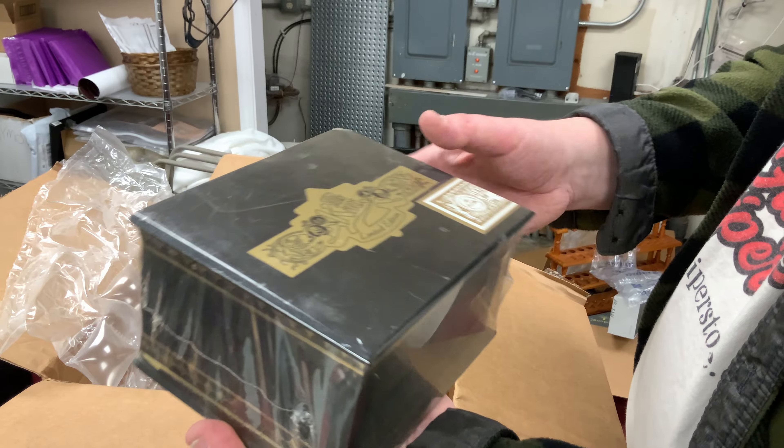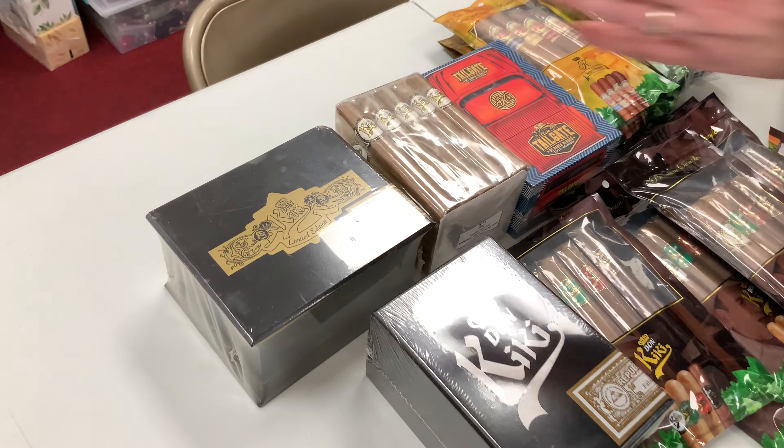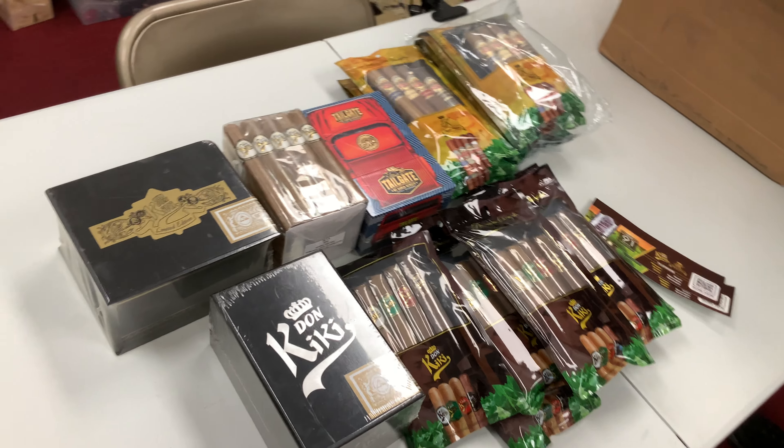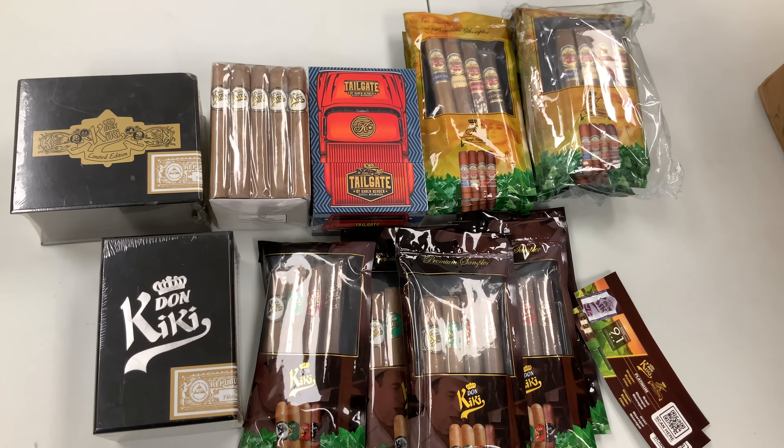Anyway, these are all restocked items that we normally carry in the humidor as part of our Karen Berger and Don Kiki line. If anybody's interested in these, you know what to do — stop on by the Happy Piper at 2006 Center Avenue, south side of Janesville, Wisconsin. Thank you so much for watching, don't forget to like and subscribe, and we'll see you around the YouTube.